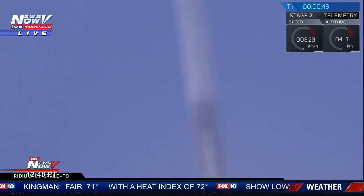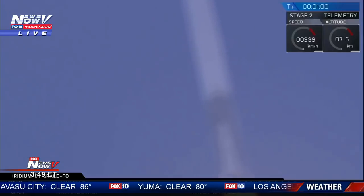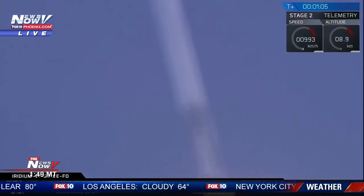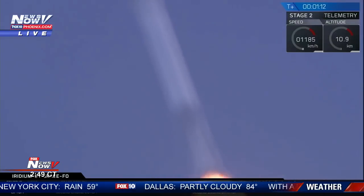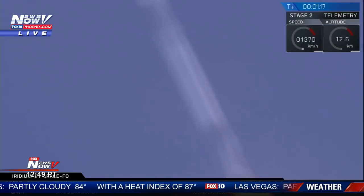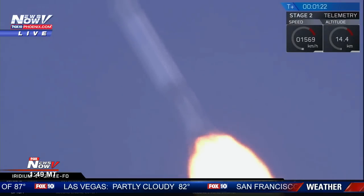T plus 47 seconds into flight, Falcon 9 performing nominally. We're currently throttling down the 9 Merlin 1D engines on the first stage, preparing for the period of maximum dynamic pressure and going supersonic. Falcon 9 is supersonic. We're throttling the Merlin 1D engines back up as we pass through the period of maximum dynamic pressure.